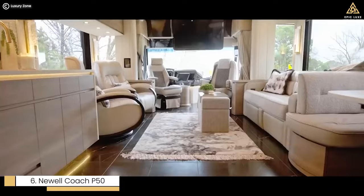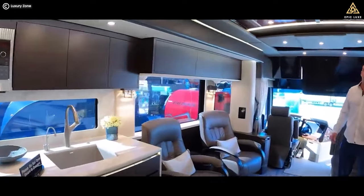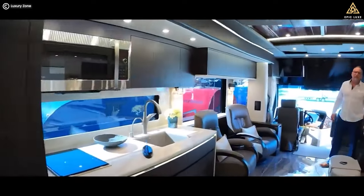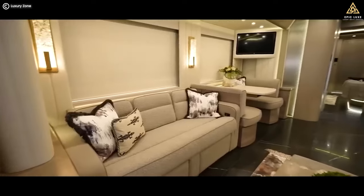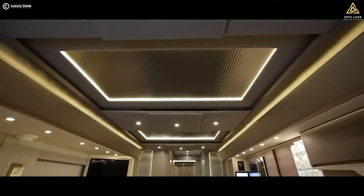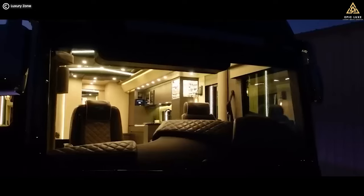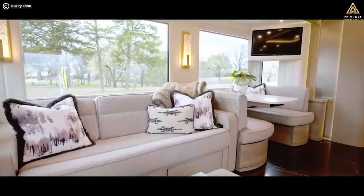Number 6: Newell Coach P50, priced at $2.45 million. Each P50 is meticulously tailored to the customer's preferences — buyers spend days working with Newell's design team to create their dream motorhome. The interior boasts exotic wood patterns, fabrics, natural stones, and solid surface materials. The spacious living area features heated and cooled seats that can rotate 360 degrees, creating a cozy atmosphere for relaxation. A 20 kW diesel generator powers the coach, ensuring every appliance and system runs seamlessly. The Newell Coach P50 combines craftsmanship, customization, and cutting-edge technology, making it truly unique.